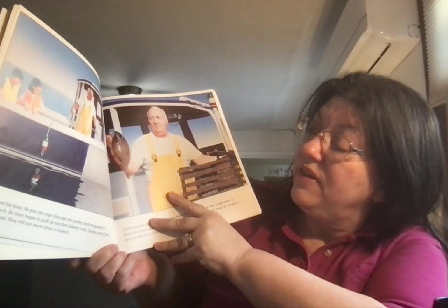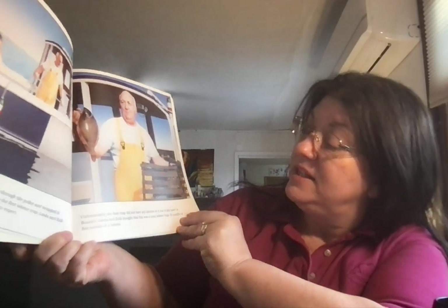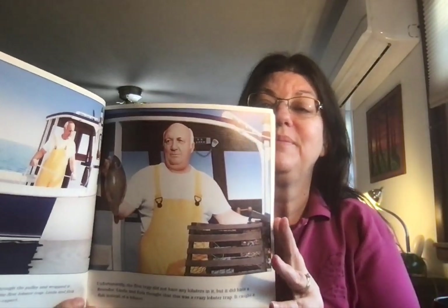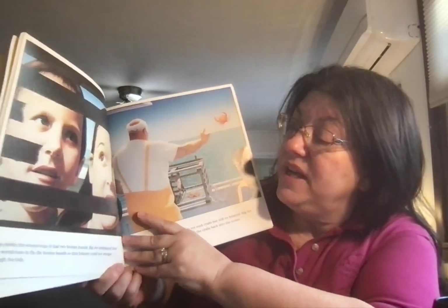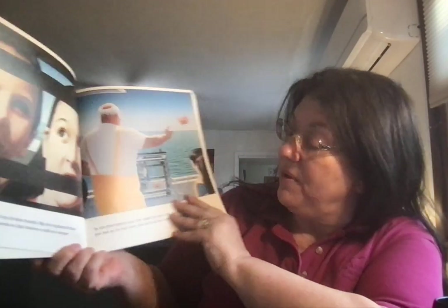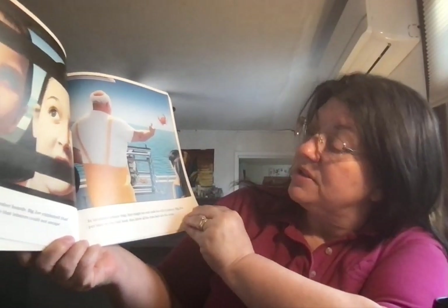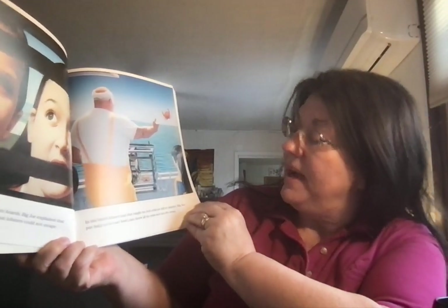Linda and Eric were a little afraid — they did not know what to expect. Unfortunately, the first trap did not have any lobsters in it, but it did have a flounder. Linda and Eric thought this was a crazy lobster trap; it caught fish instead of lobsters. They pulled the second trap, which had two broken boards. Big Joe explained that they would have to fix the broken boards so the lobsters could not escape through the hole. In the third lobster trap, they caught ten rock crabs, but still no lobsters. Big Joe put bait on the bait hook, then threw all the crabs back into the ocean.